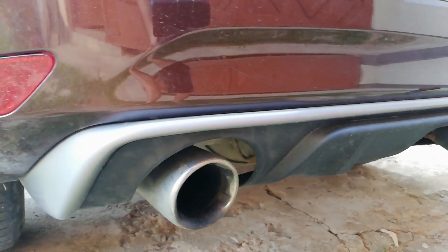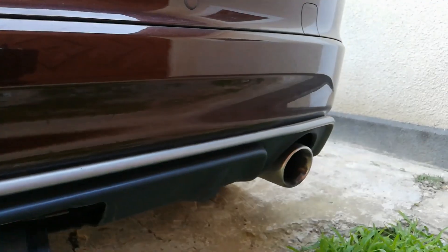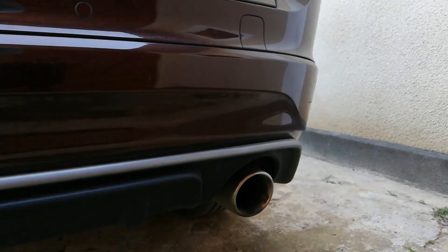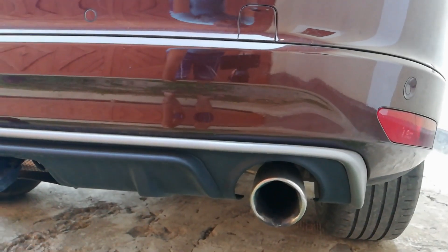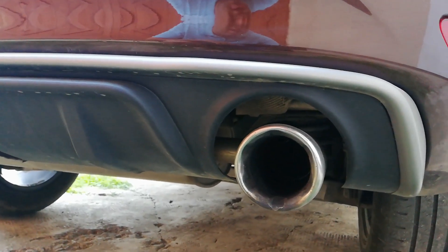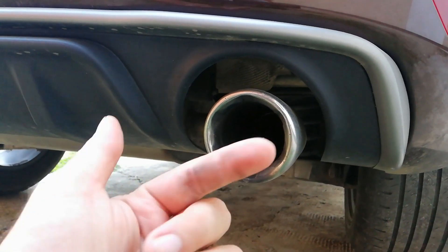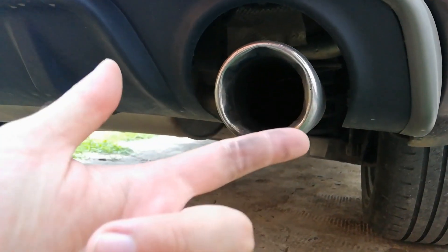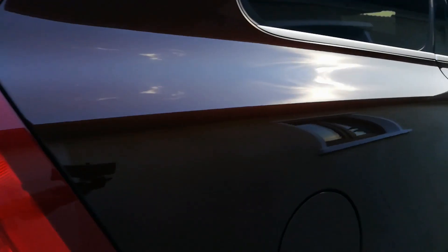Don't forget to check the smoke coming from the tailpipes. Normally, if a car doesn't have any problems, there shouldn't be any smoke. Black smoke, blue smoke, or white smoke usually indicates a problem. In diesel cars, a small amount of black smoke can sometimes be normal in older vehicles, but not too much. One simple way to check is to wipe your finger on the tailpipe edge — as you can see here it's pretty clean, which is good. If the car had problems, my finger would be completely black.